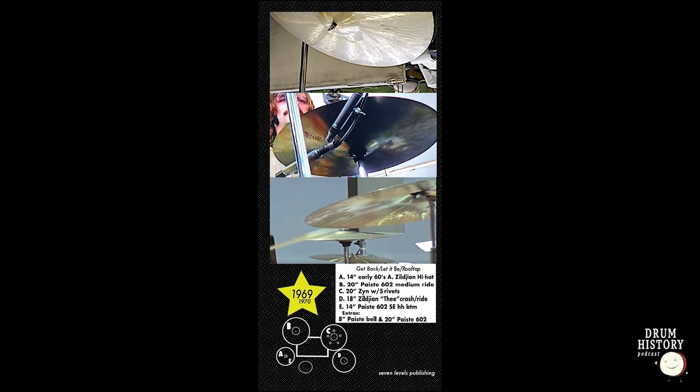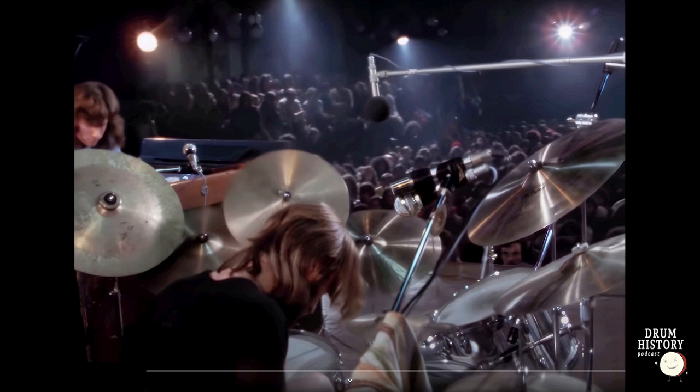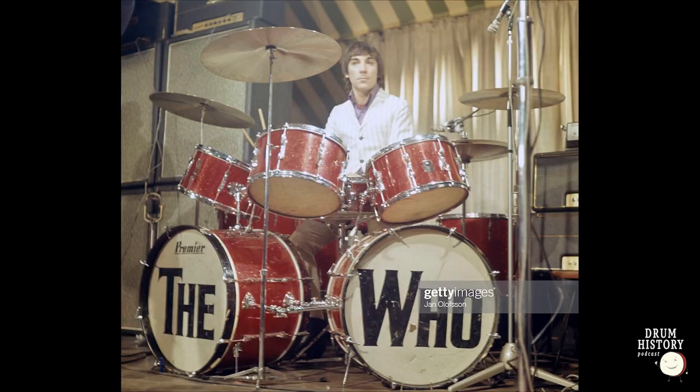I wanted to touch briefly on who plays 602s. In the late sixties there were a lot of drummers you wouldn't even consider. Obviously Ringo had that 602 medium ride in the Get Back sessions with a pair of Soundedge hi-hats. Charlie Watts was a 602 player. Phil Collins through basically his whole career with Genesis up to Duke was playing 602s and some Sound Creations. Bonham played 602s very early on live. Another big 602 player was Keith Moon — I believe he played them at Woodstock.